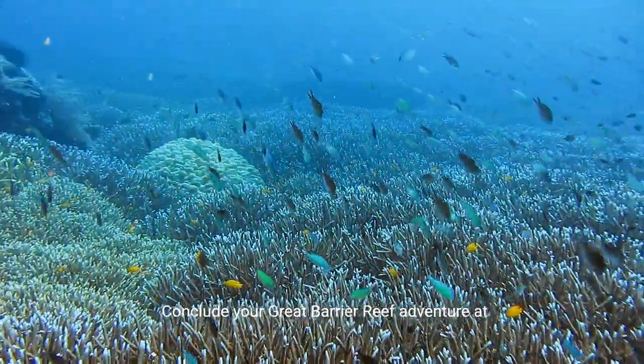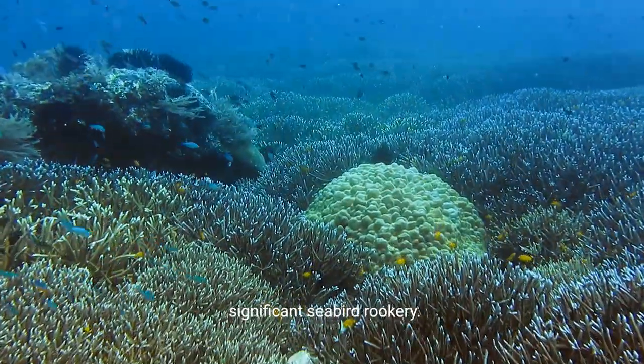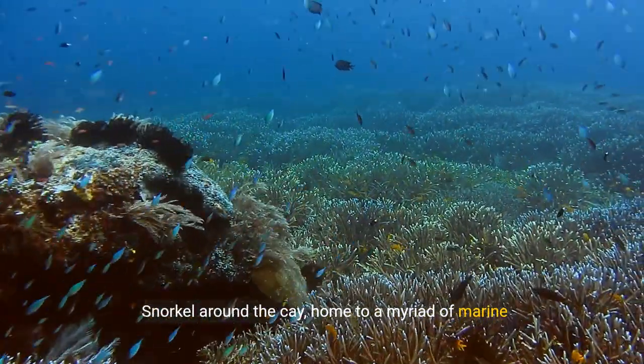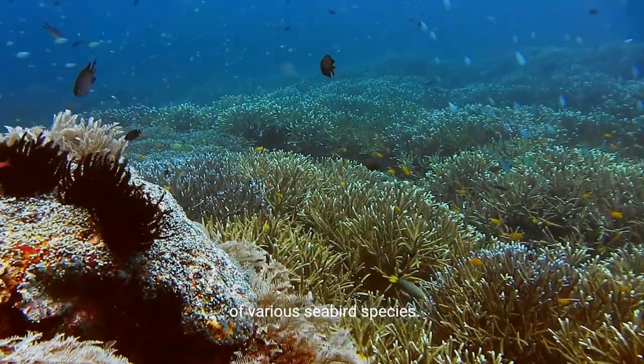Conclude your Great Barrier Reef adventure at Michaelmas Cay, a birdwatcher's delight and a significant seabird rookery. Snorkel around the Cay, home to a myriad of marine life, and observe the nesting and feeding behaviors of various seabird species.